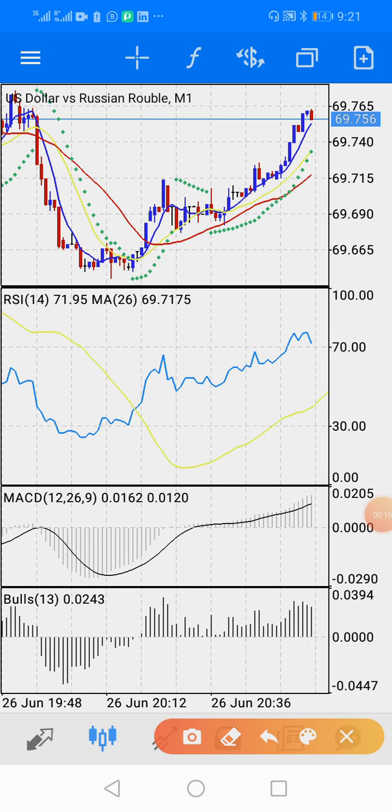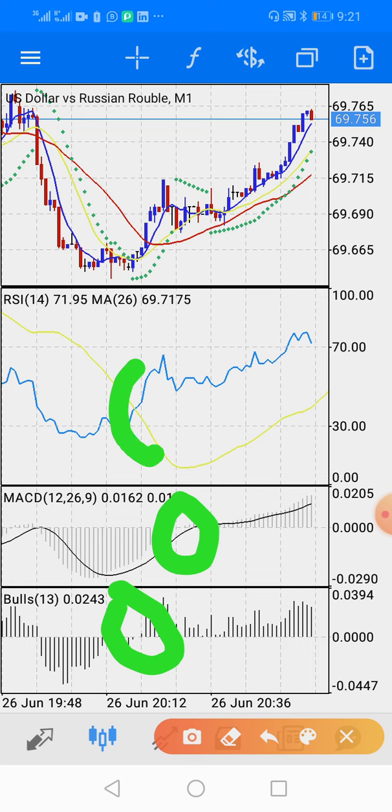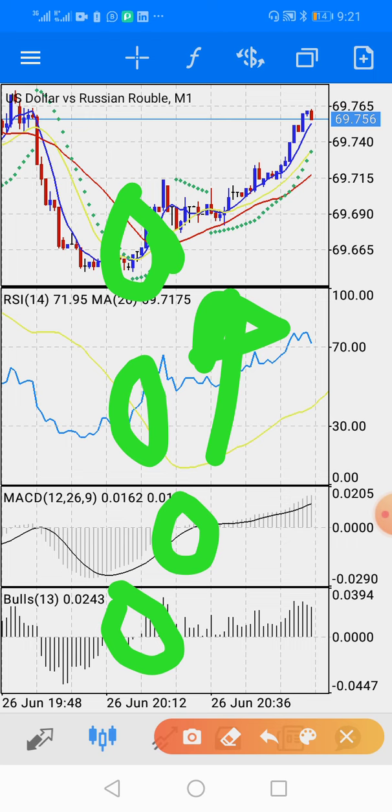What you have to watch for is this breakout point — you can see it break out here. The blue line is crossing the yellow line, and then here the blue line is crossing both the yellow and the red. This shows the screen going up.